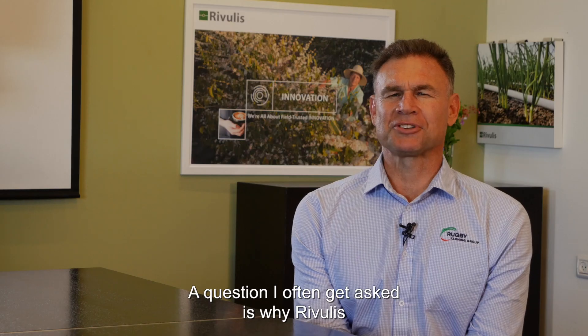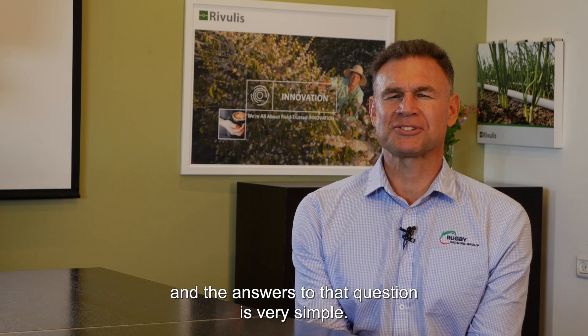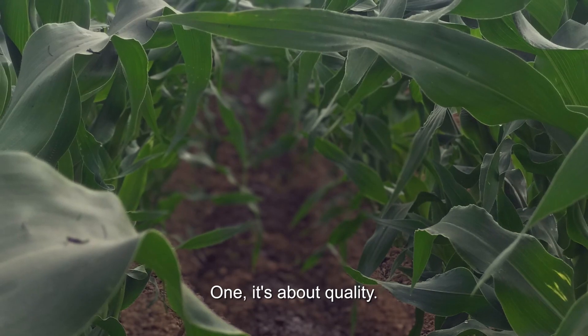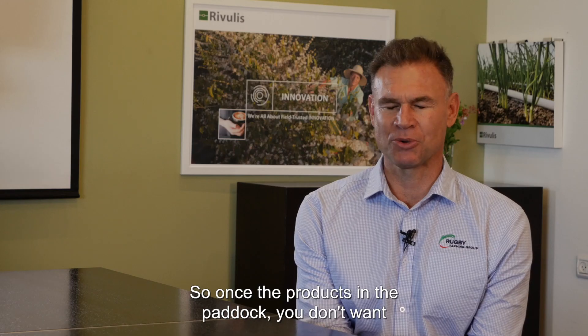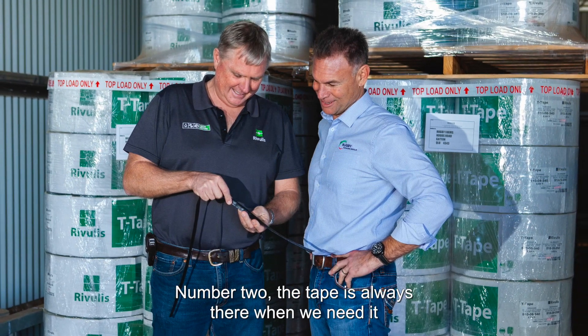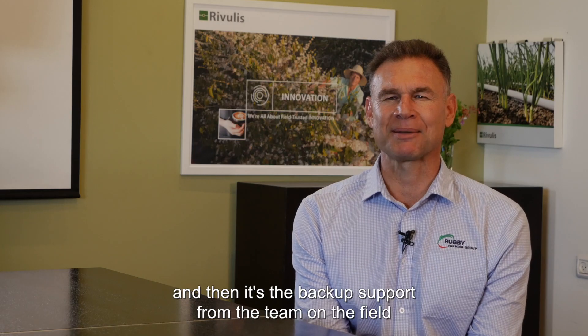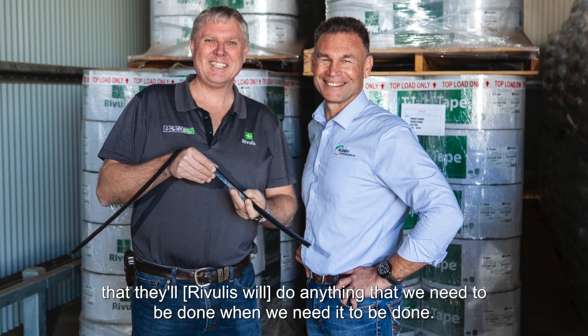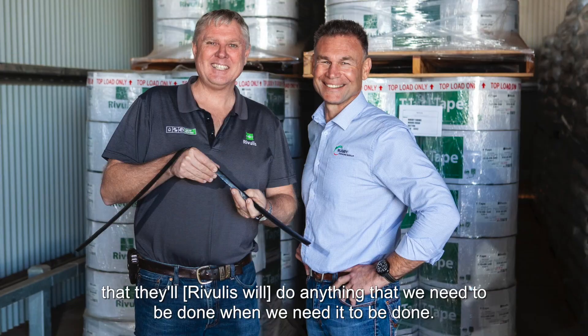The question I often get asked is: why Rivulis? And the answer is very simple. One, it's about quality — once the product's in the paddock you don't want to have any problems with it. Number two, the tape is always there when we need it. And then it's the backup support from the team on the field — they'll do anything that we need to be done, when we need it to be done.